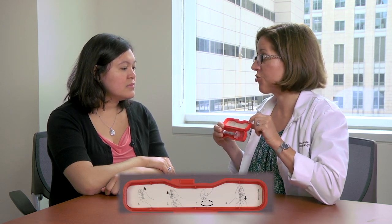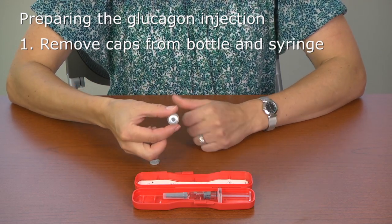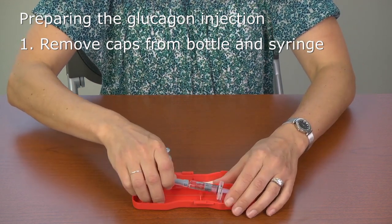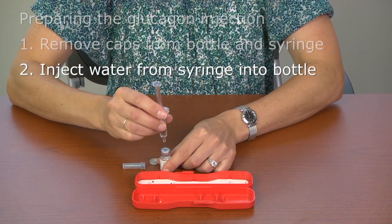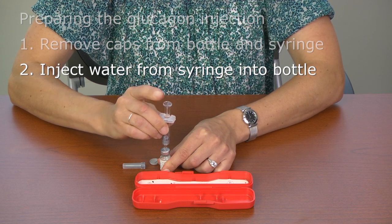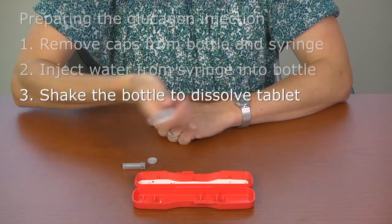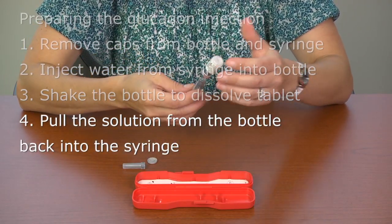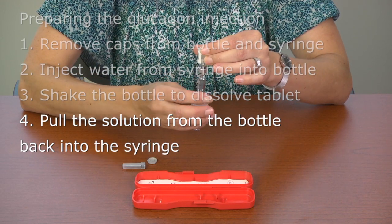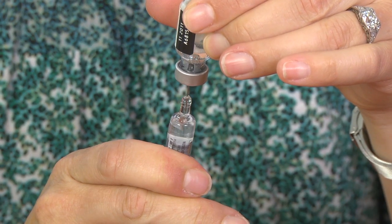There are four steps to prepare the injection. You'll notice these four steps in pictures on the top of the box in case you're nervous and forget. First, take the bottle and flip off the plastic top with your thumb. Take the pre-filled syringe and twist and pull the top to remove the cap. Second, inject all the water from the syringe into the bottle. You'll notice that the plunger wants to come back out — that's expected. Third, wrap your hand around both the bottle and the syringe and give it a few shakes to dissolve the tablet. Lastly, turn the syringe so the bottle is in the air, push any air back into the bottle, and withdraw the active solution from the bottle into the syringe.